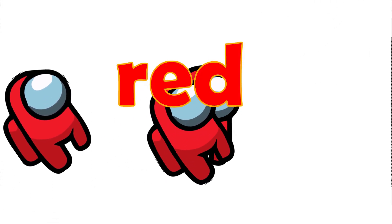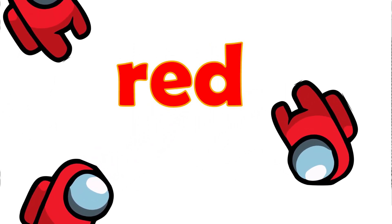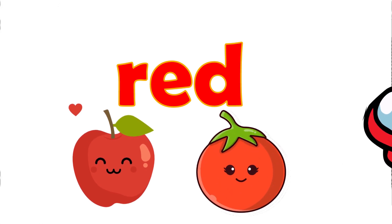What is the color of the crew? The crew is red. What are the things you can find that are red? Apple and tomato.